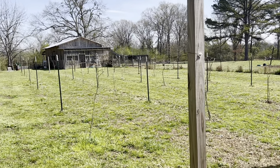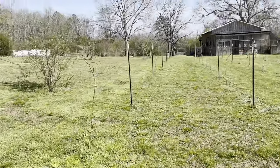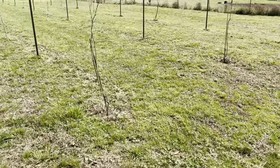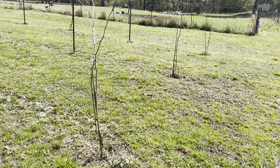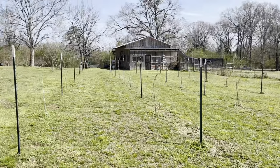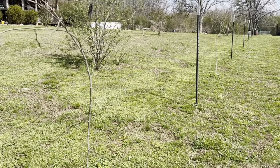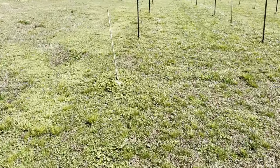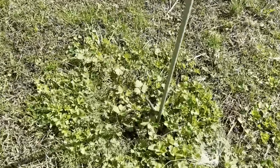These are my muscadines and scuppernongs. I have 20 plants and they're fairly new — this is the third summer they've been here; I planted them in the fall, so about two and a half years. Some of them have had hard times because the puppies rolled in and took them out. This one had to start all over at the bottom this year, so technically I have about 19 without this little guy.